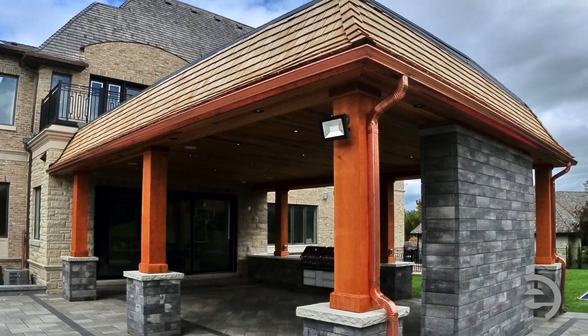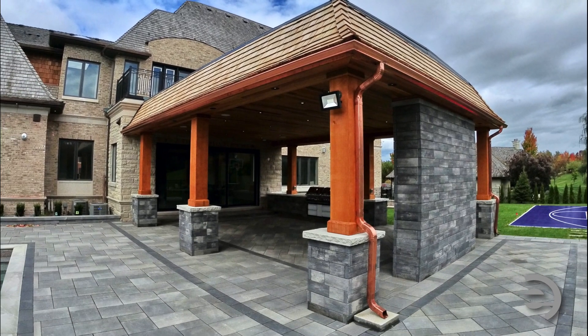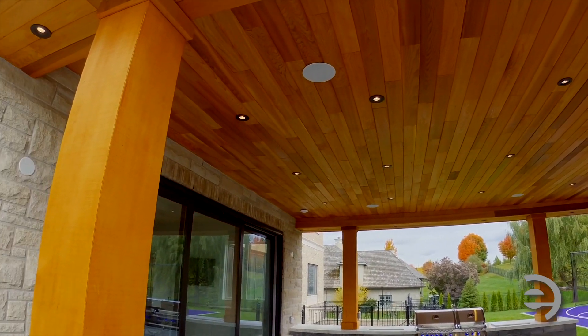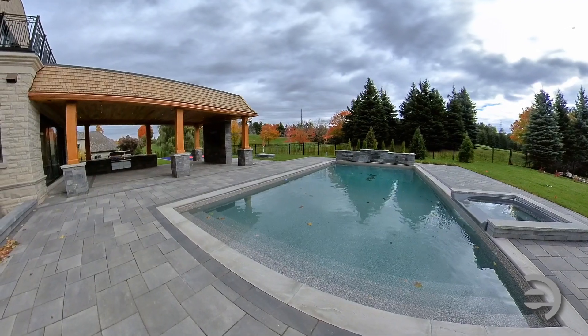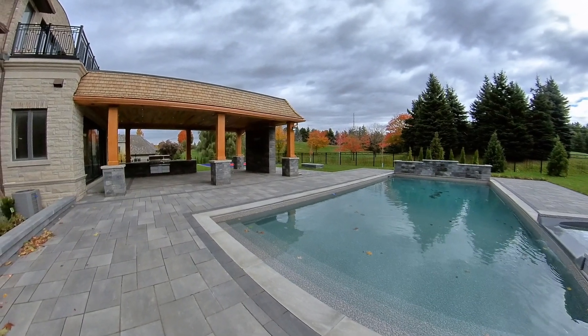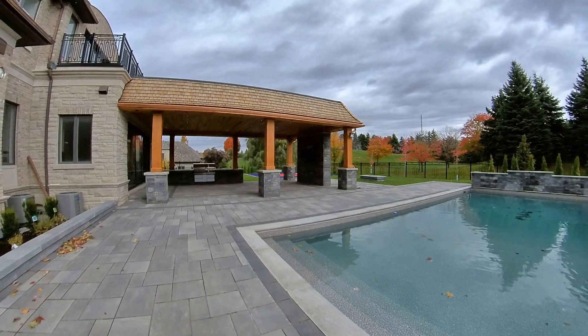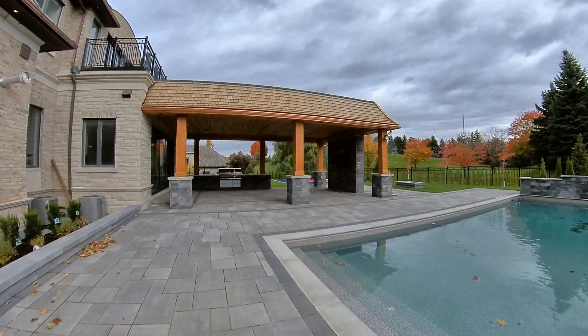Featuring a curved cedar shake roof, copper gutters and downspouts, cedar ceiling and soffit with lots of LED lights for entertaining. Each post was dressed with a combination of stone and shingle cladding above. Let me check them out.